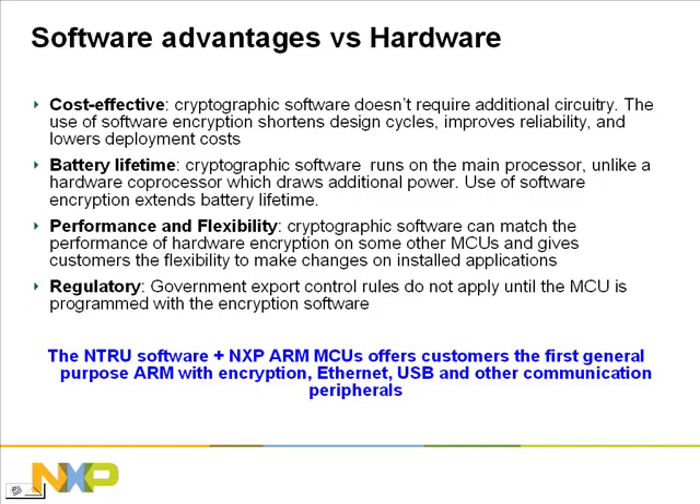In addition to the benefits we've already discussed, there are several other benefits to software encryption versus hardware. Since software doesn't require any external components and runs on standard NXP microcontrollers, this reduces your component costs. You'll also save money by reducing your design time, improving your reliability, and lowering your deployment costs. Software encryption can also reduce current consumption and increase battery lifetime because the software runs on the main processor, unlike a hardware coprocessor which draws additional power.